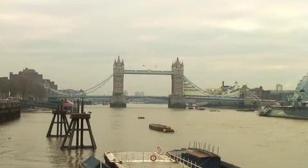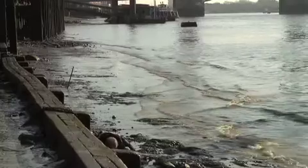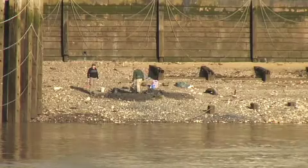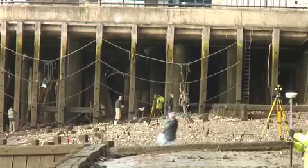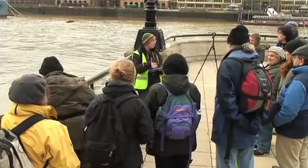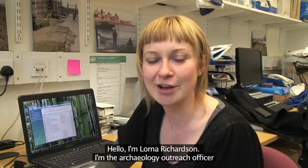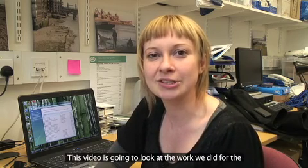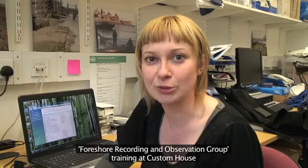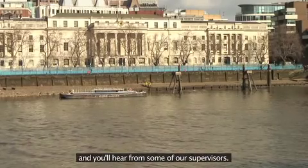Hello, I'm Lorna Richardson, I'm the Archaeology Outreach Officer for the Thames Discovery Programme. This video is going to look at the work we did for the Foreshore Recording and Observation Group training at Custom House, and you'll hear from some of our supervisors.